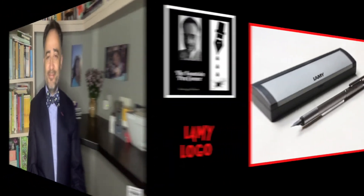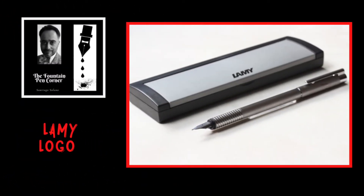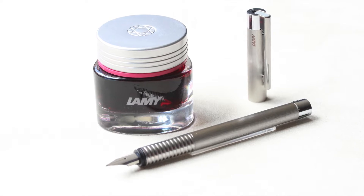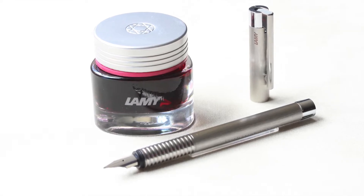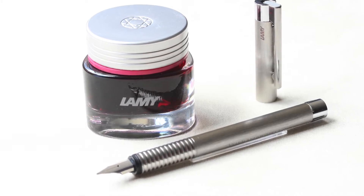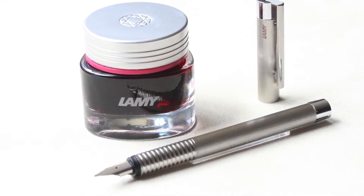In today's chapter, we will review another great piece of amazing design which, like the Safari model, has been captivating the market for several decades. The Lamy Logo, great star of today's chapter, has been in my personal collection for more than 15 years and is a genuine witness to the German brand in terms of durability, design, and great performance.